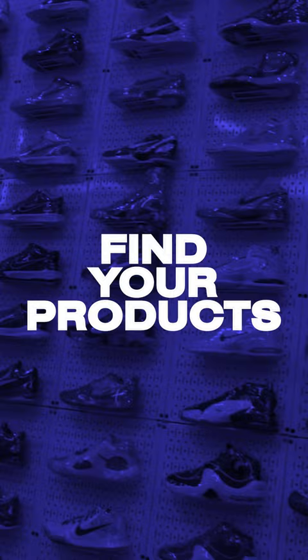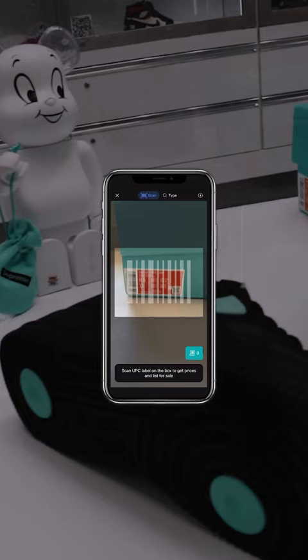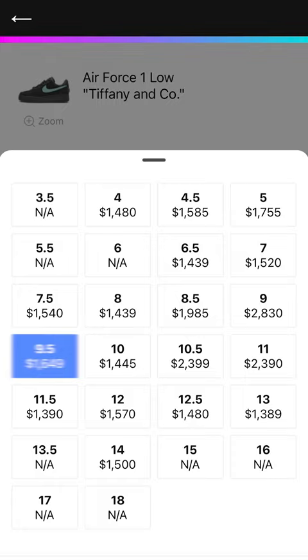Find the products you want to consign from the thousands listed in our database. Using the Supply app you can also scan the barcode on the shoe box, which will make finding the product even faster. Set your prices using our market guidelines to ensure that your product is priced lowest and will sell first.